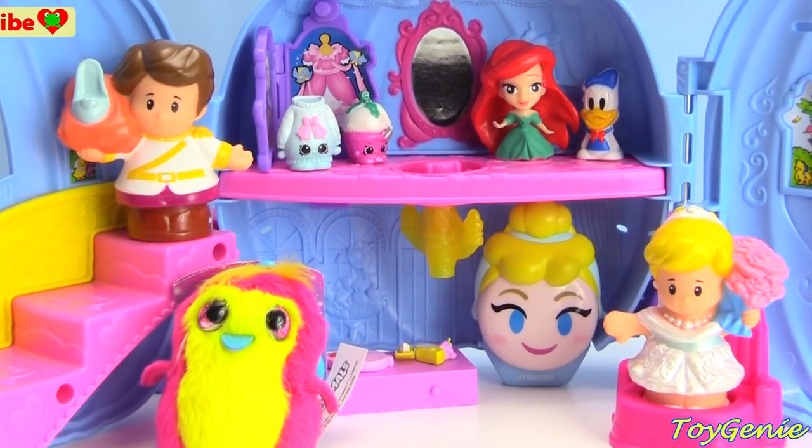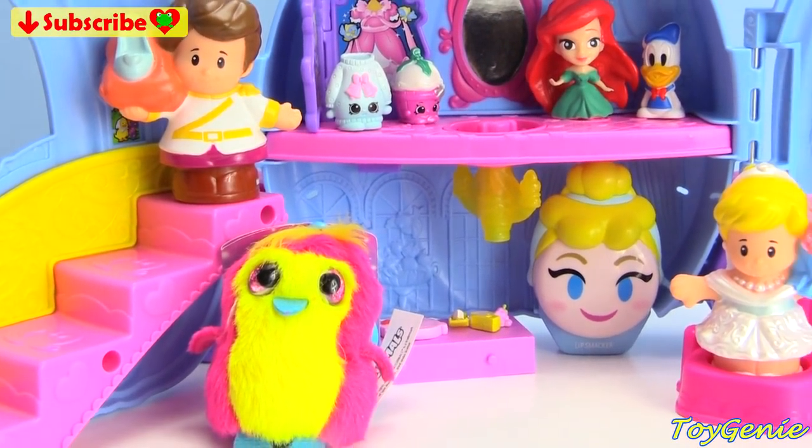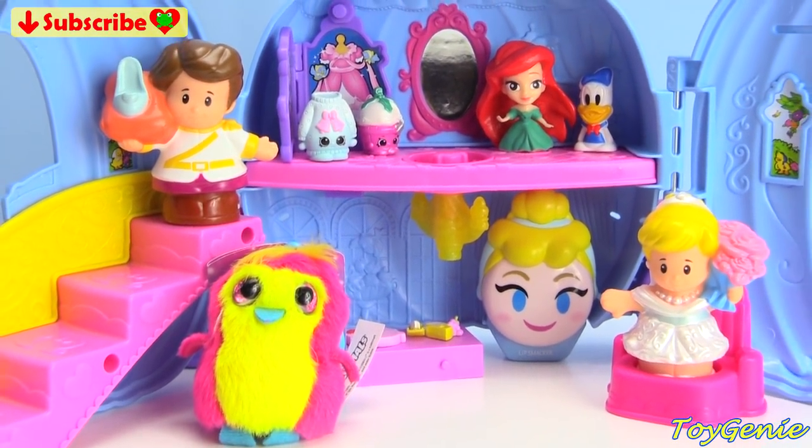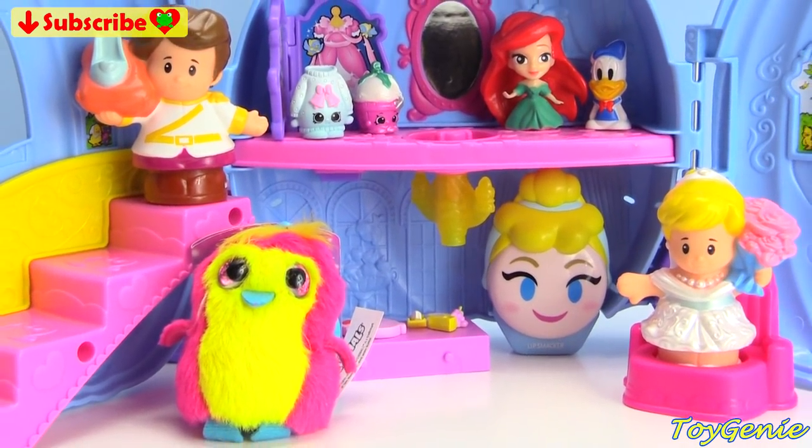Well guys, that's it for this video! So let me know in the comment section, what was your favorite surprise from Cinderella's magical pumpkin carriage? See you guys in the comment section! Bye-bye for now!